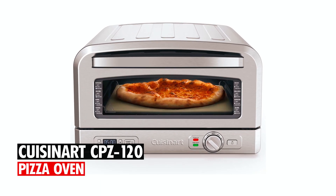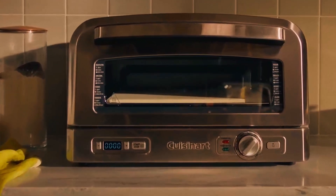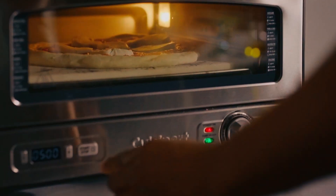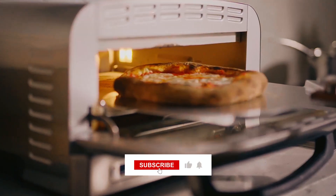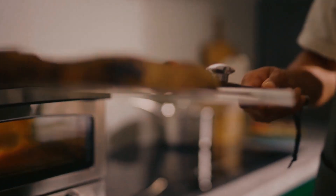Cuisinert CBZ 120 Pizza Oven. This countertop pizza oven offers cooking flexibility, cooking pizzas up to 12 inches, and a range of other favorite foods, including baked goods. It's versatile and convenient, reaching cooking temperatures within 15 minutes and holding a consistent heat throughout.